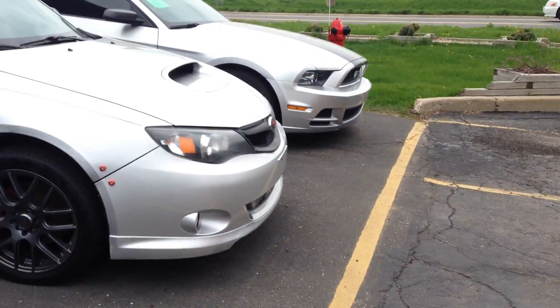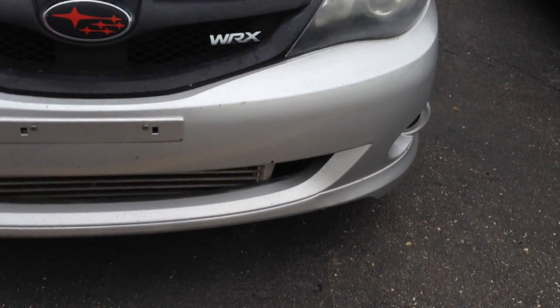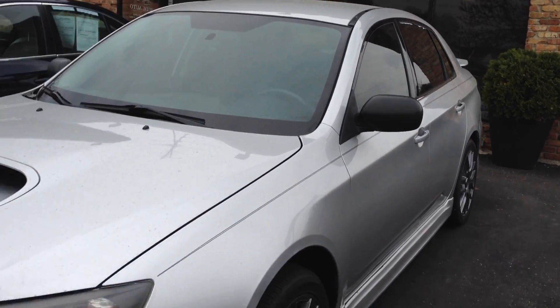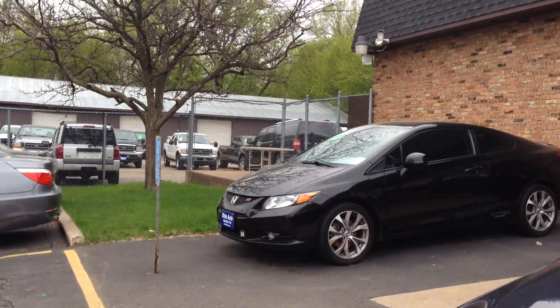We're located on Highway 13, right next door to McDonald's. If you're interested, we've also got a highly modified vehicle with a front-mounted intercooler and full exhaust system — a great variety of vehicles. Give us a call, we'll be happy to help you. Thank you.